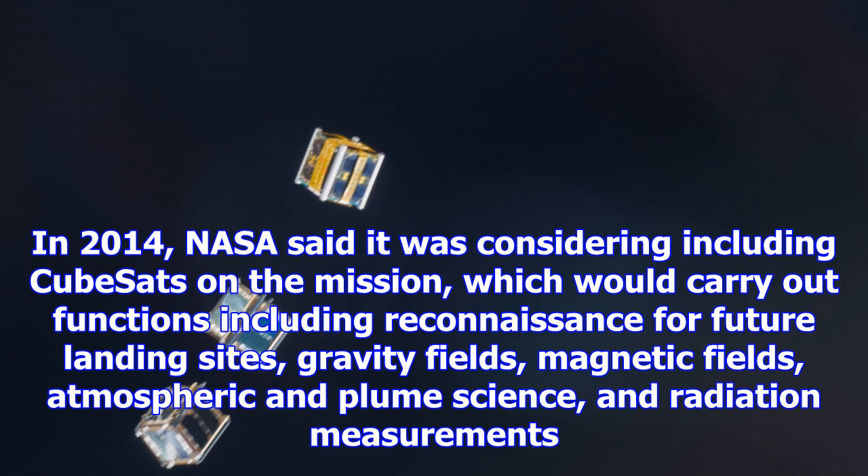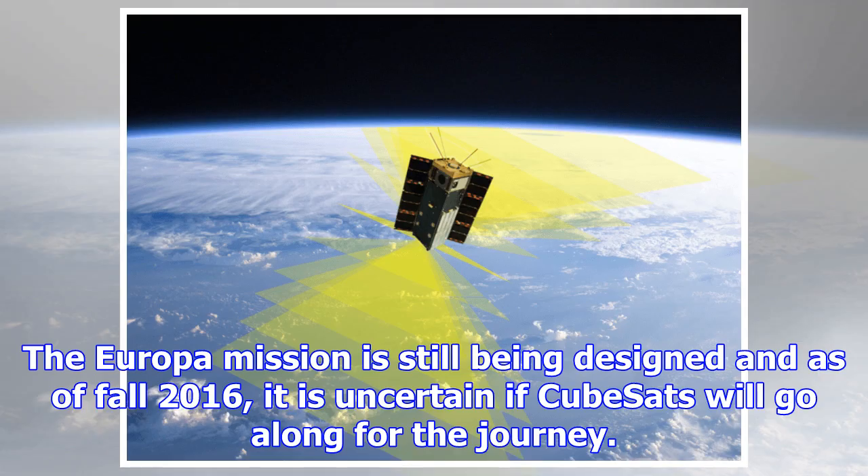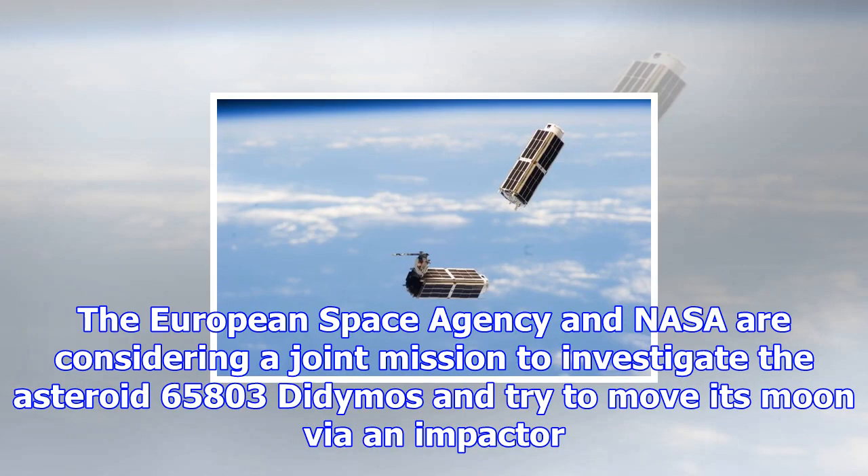NASA is considering a mission to Jupiter's icy moon Europa in the 2020s or 2030s. In 2014, NASA said it was considering including CubeSats on the mission, which would carry out functions including reconnaissance for future landing sites, gravity fields, magnetic fields, atmospheric and plume science, and radiation measurements.